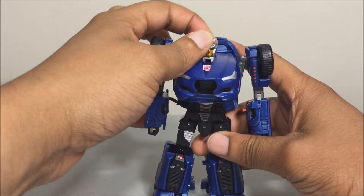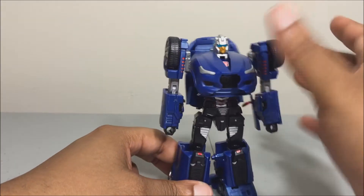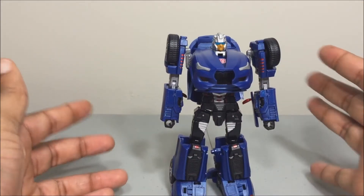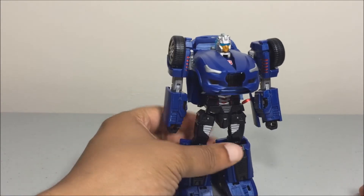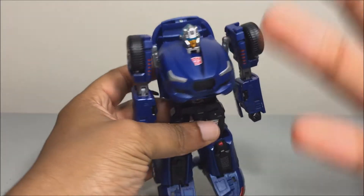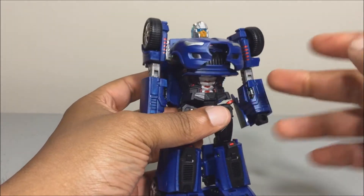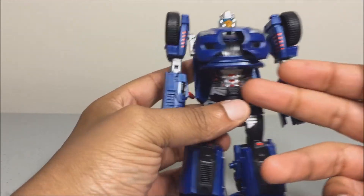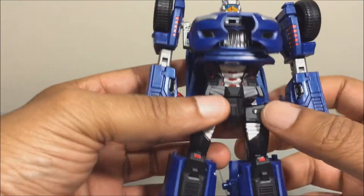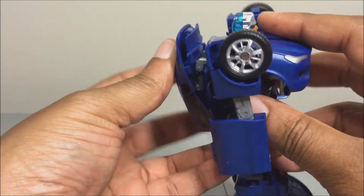And there you have Highway in his robot mode — he looks awesome! I like how the chest is designed to make him look different from Trace. His colors look awesome — blue is my favorite color and this shade is really nice. The paint apps are well-placed, the red paint looks great, it's not sloppy at all. I can't see anything wrong with this figure — it is awesome.